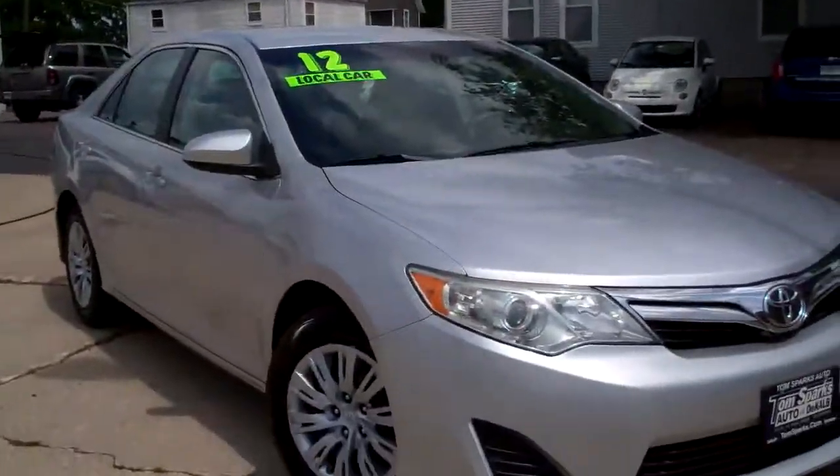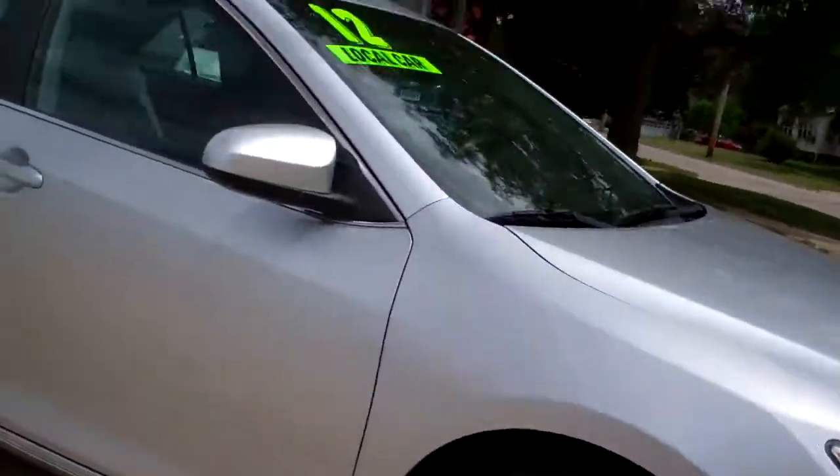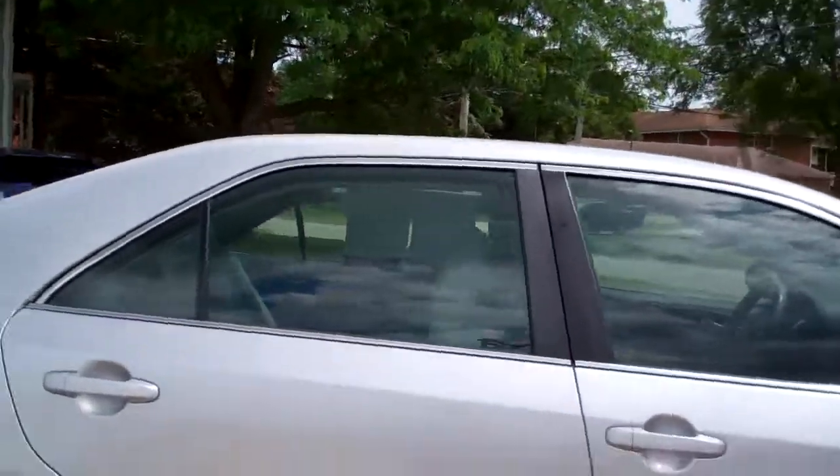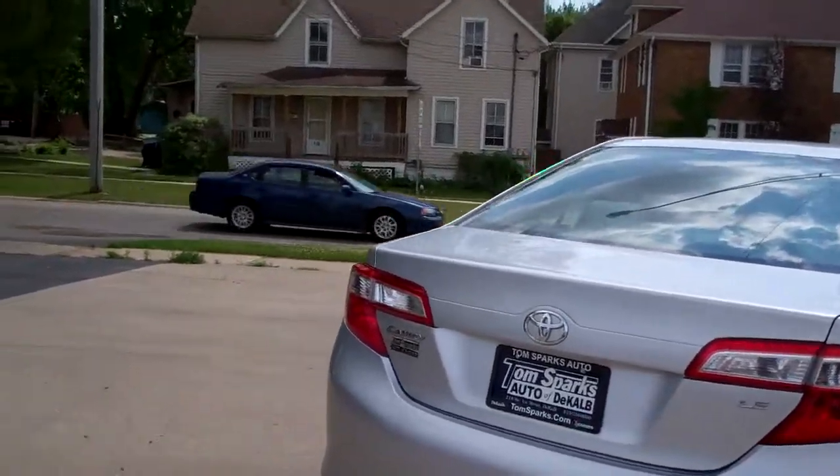Hey, check this out. 2012 Toyota Camry. Nice car, huh? Silver in color, nice cap wheels. Kind of a smoke glass around it to keep some of them sun rays out. LE edition.